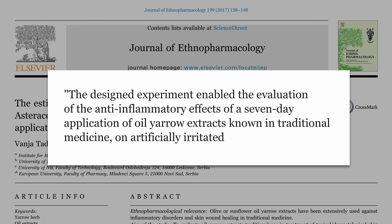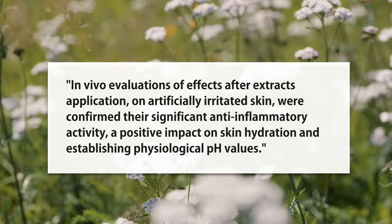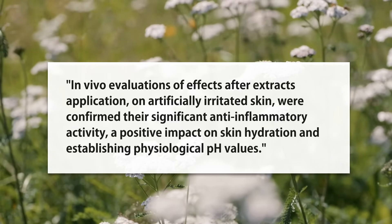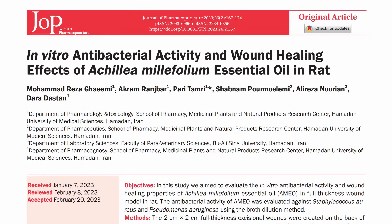The next human study had people volunteer to have their skin irritated, then gave different treatments to see how it went. The yarrow resulted in significant anti-inflammatory activity, a positive impact on skin hydration, and a better balanced pH. We also have a study that included rodents and a petri dish component — they exposed it to staph, which is really the main wound infection risk. It had antibacterial activity and helped with the wounds of rats as well, but we're not focusing on animal studies here.